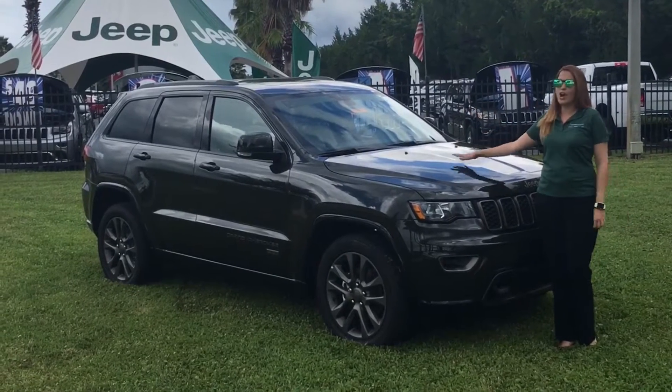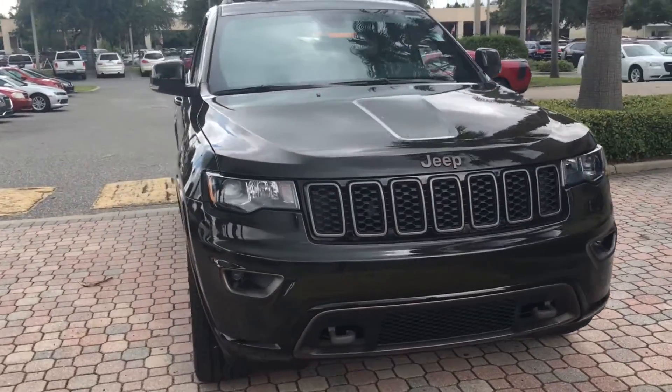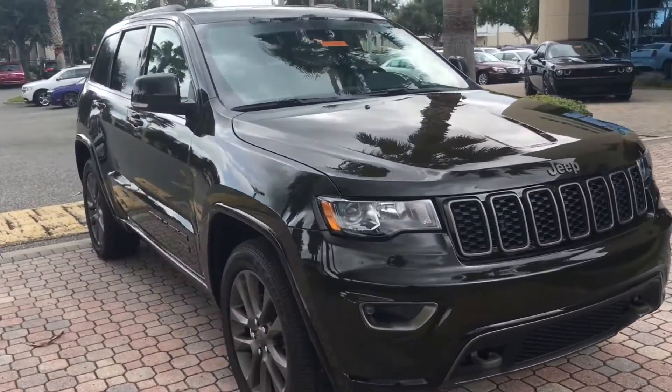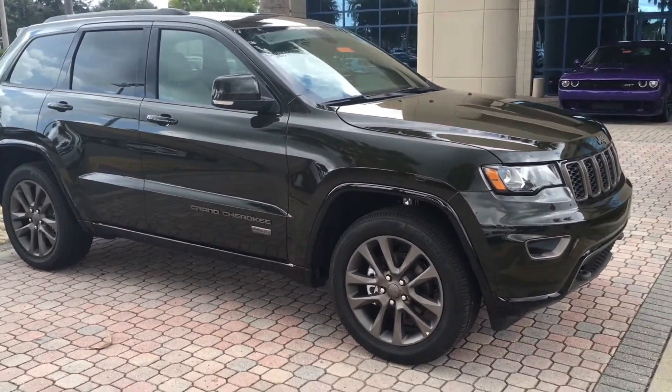Specifically we're going to be talking about the Limited 75th Anniversary Edition with a diesel engine. If you are interested in knowing what features, horsepower, and everything that comes with this baby, stay tuned.